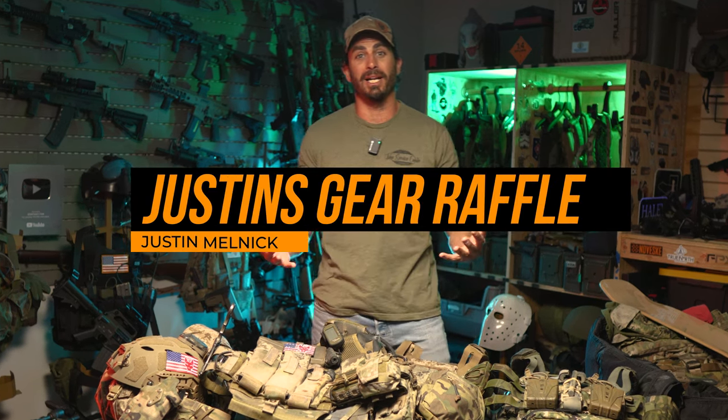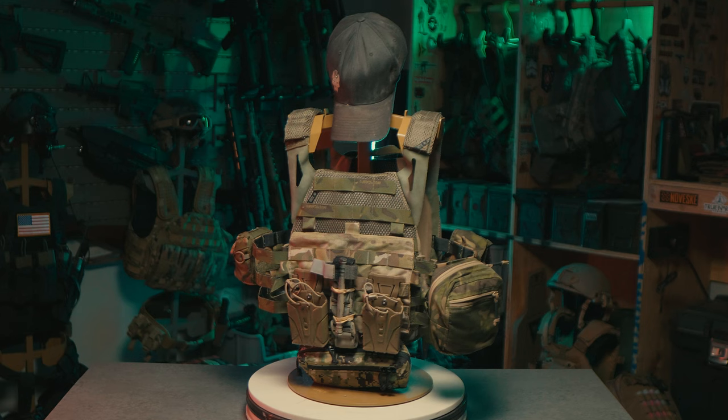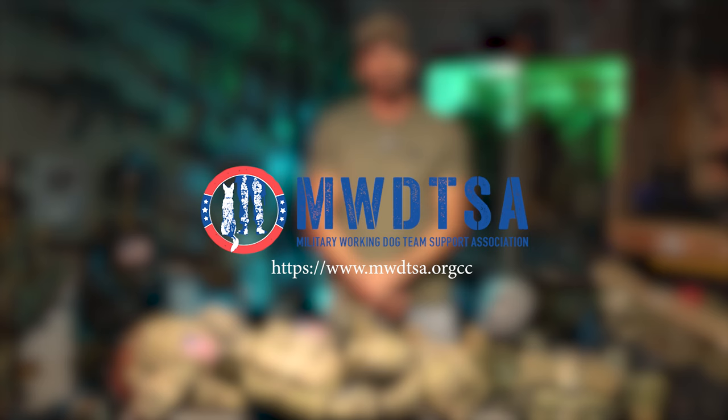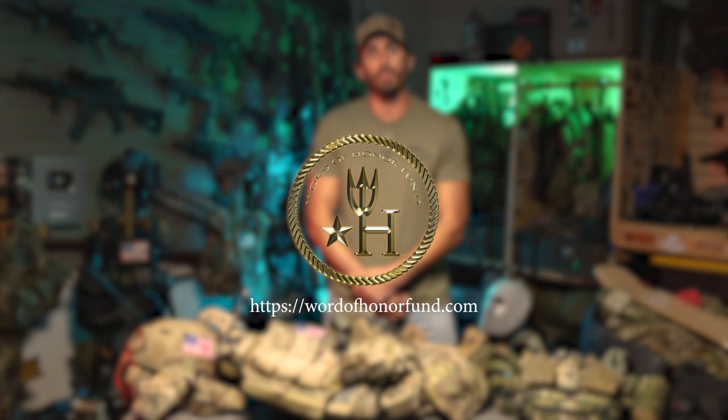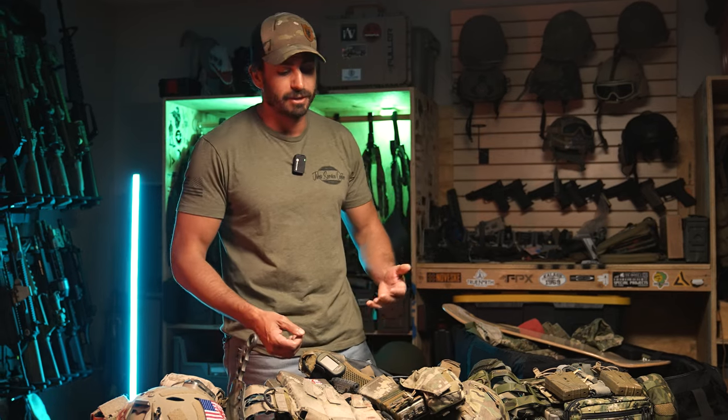Hi, I'm Justin Melnick and welcome to my gear dump. While I was cleaning out my storage unit, I found a bunch of stuff that I thought you guys would love. So we figured out why don't we auction it off, raise some good money for charity. Proceeds of this are going to go to two of my favorite charities: MWDTSA, which helps support military working dogs, and the Word of Honor Foundation, which helps support Naval Special Warfare Gold Star Kits. So let's break into the gear — we got a ton of awesome stuff and hopefully it ends up in the hands of someone who really appreciates and loves it.